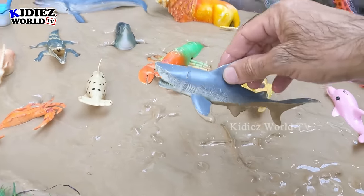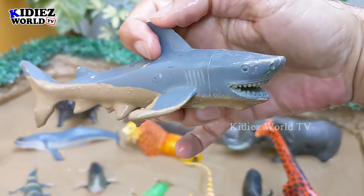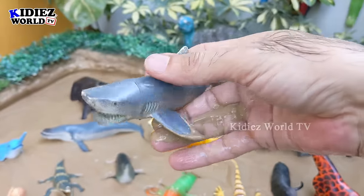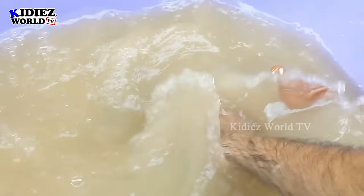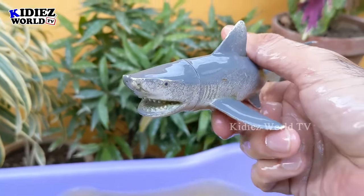A very big sea fish we have here in the mud ground — shark! Let's make him clean. Here we go — shark!